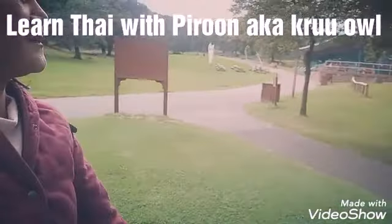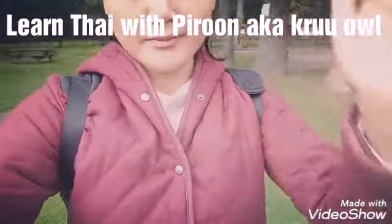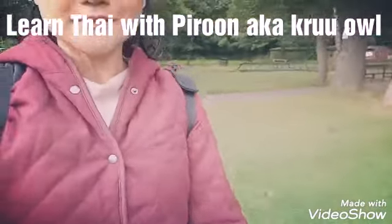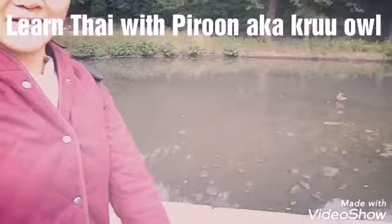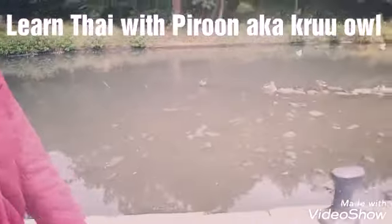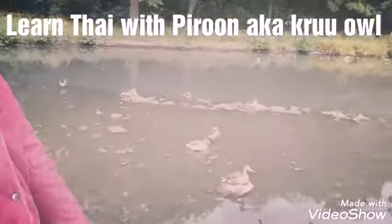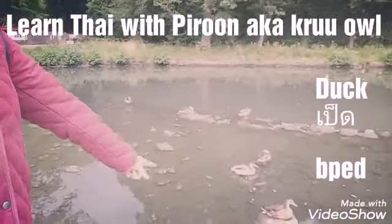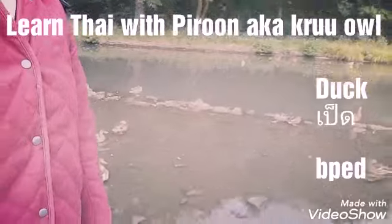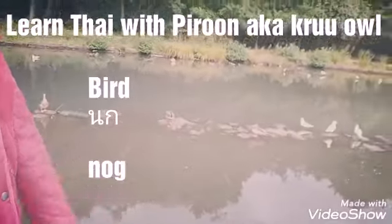I think it's a coffee shop, or part of the coffee shop actually. Now we're going to go see some ducks — and they are real! They're just relaxing. We have some birds here as well.